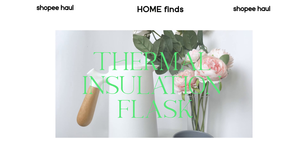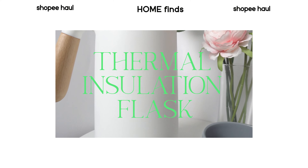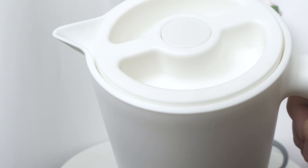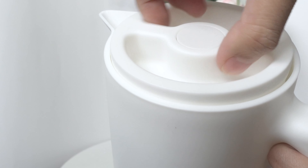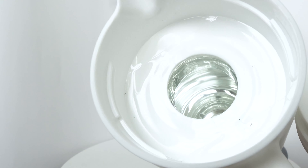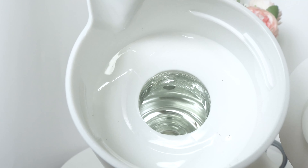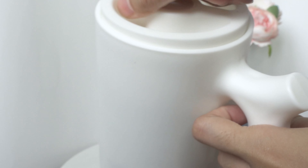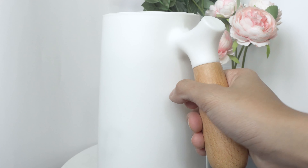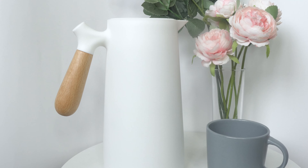I have here this Nordic Thermal Flask — we call it Thermos back home. Ang ganda niya physically, it's aesthetic. Magaan siya since it's made from plastic. But my only problem is the inside — ang liit ng space sa loob. Pero pag titignan mo siya sa labas, malaki naman siya. I got this for P300 lang compared to the prices of good quality thermoses. Palaban na to, pwede na. It can hold the temperature for more than 6 hours. I still recommend it since it's affordable and it does its job.